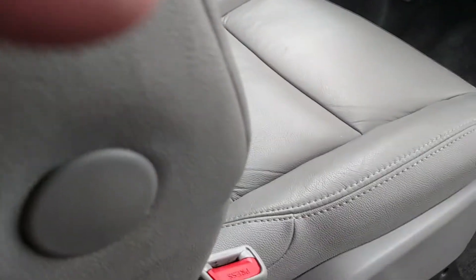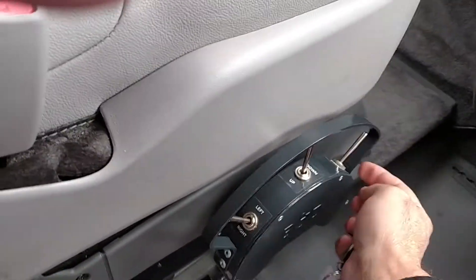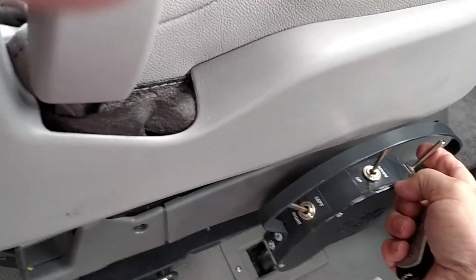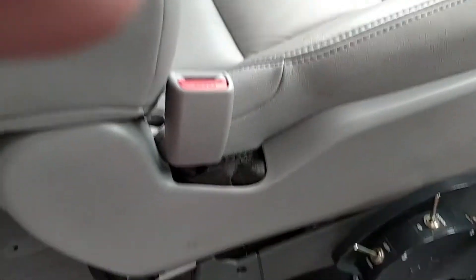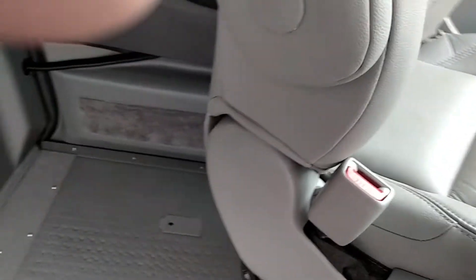The transfer seat has an up and down button. The seat comes back and it rotates, allowing easy transfer for a wheelchair user.